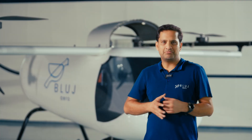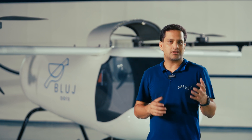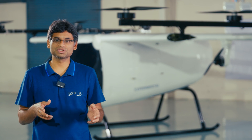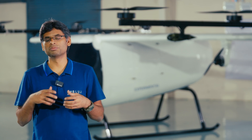VTOL as a technology promises a revolution in the transportation industry. Our first product, BlueJay Reach, with its exceptional range and payload, is going to unlock many new use cases, making it economical, safer and truly zero emission. We are also engaging with our armed forces to understand their requirements and implement them in our product to meet their needs.